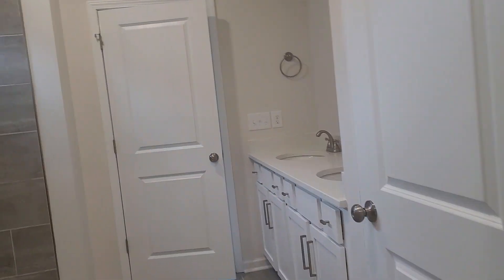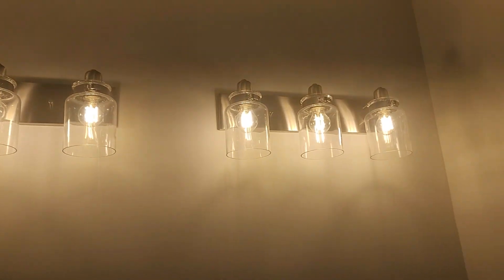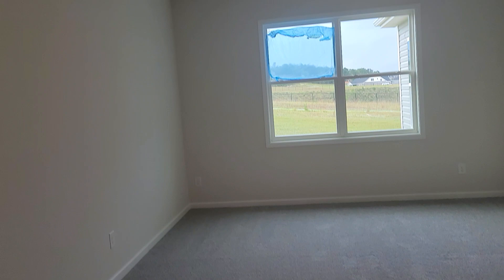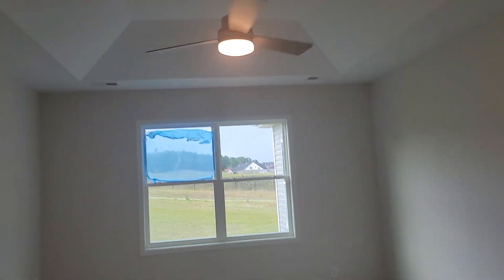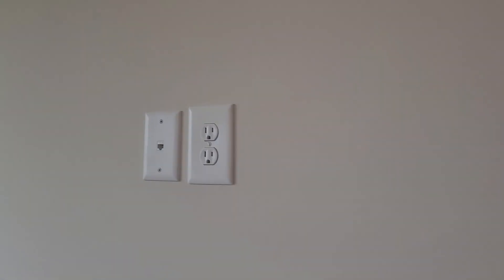Again, this is the Winston model with Stanley Martin. Let me turn on the light fixtures so you can get a look at them. They also already have the mount up for your TV to hang on the wall in the owner's suite.